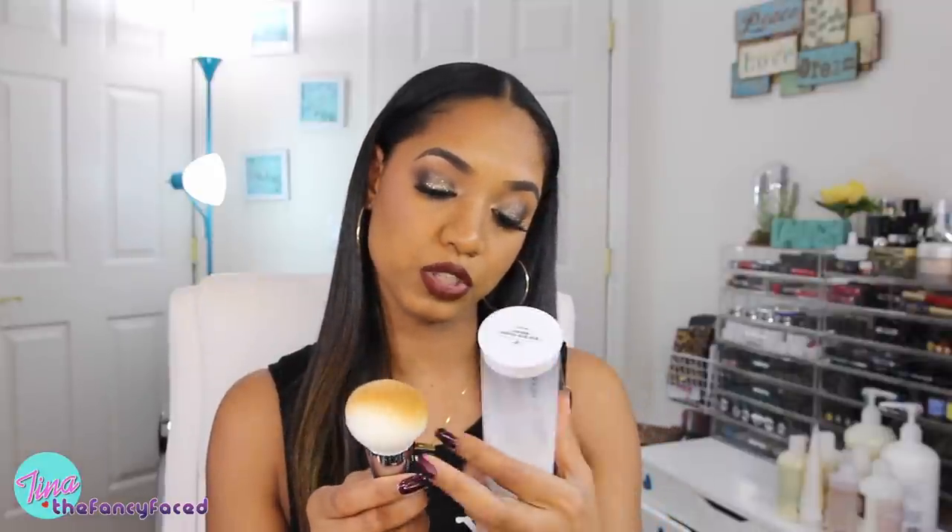I got this brush from It Cosmetics — the Heavenly Skin Bye Bye Pores Powder Brush, number 701. They had also sent me their Heavenly Skin CC Plus Skin Perfecting Brush as PR, which felt really soft and nice, so I had to pick this one up too. Look how large and in charge this brush is. I used it already — I don't know yet how I feel about using it for foundation, but I used it with powder and it was okay. It's nice and solid, and I really love how it looks and how soft it is. We'll see how that one goes.